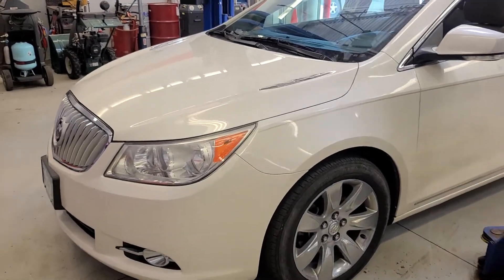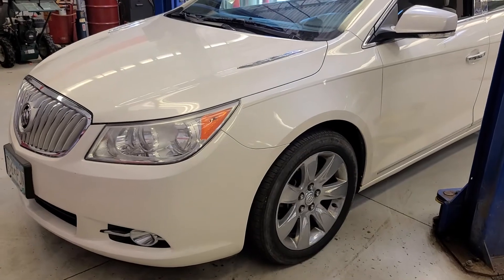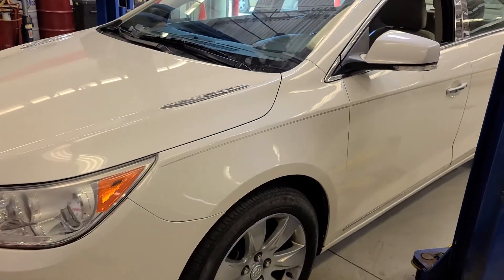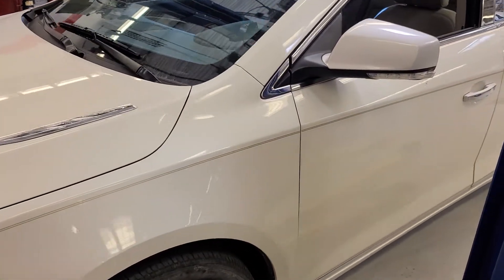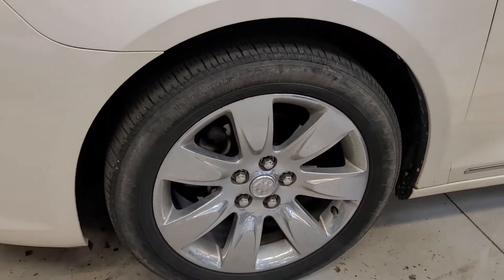Thank you for the interest in the 2010 Buick LaCrosse. Right now it's in the mechanic stall — he's doing his full five-mile test drive and full tires-off inspection to see if there's anything we need to do to the car.